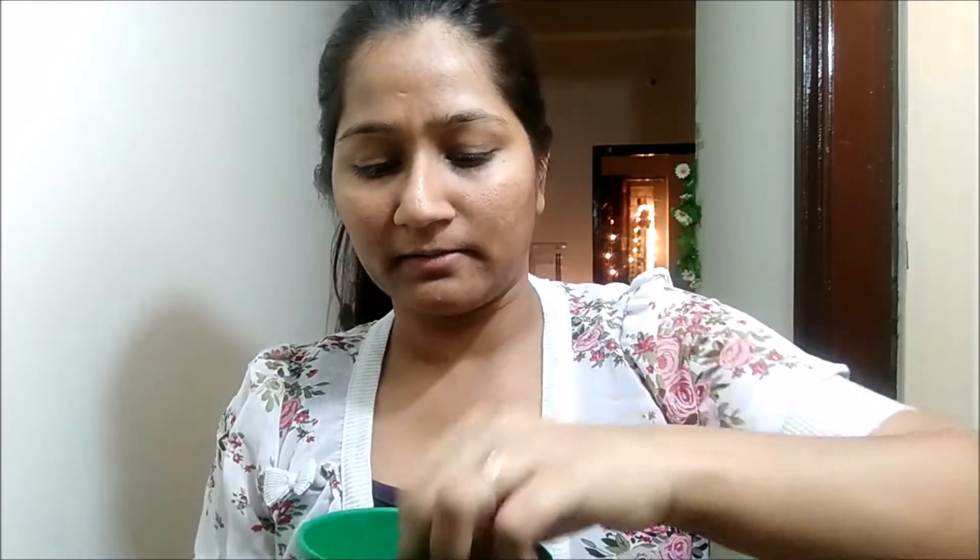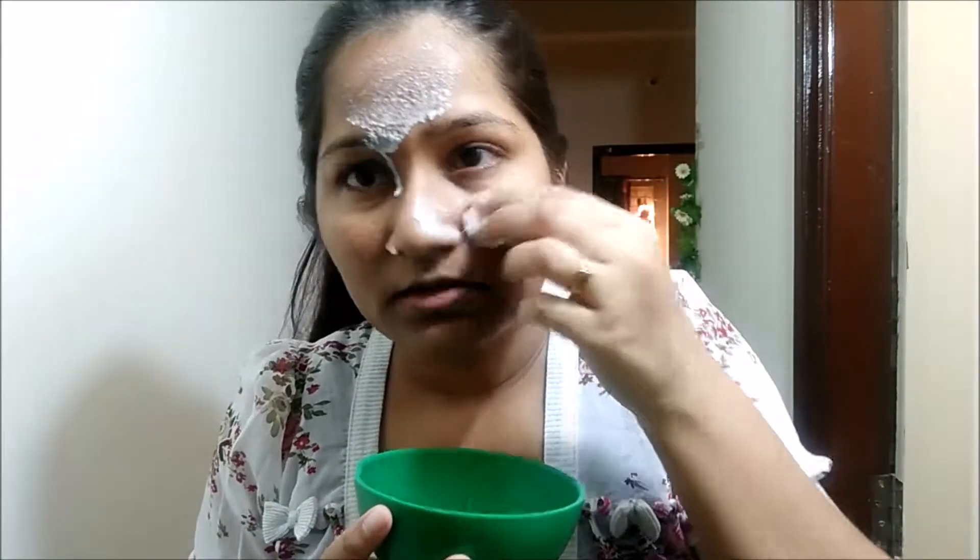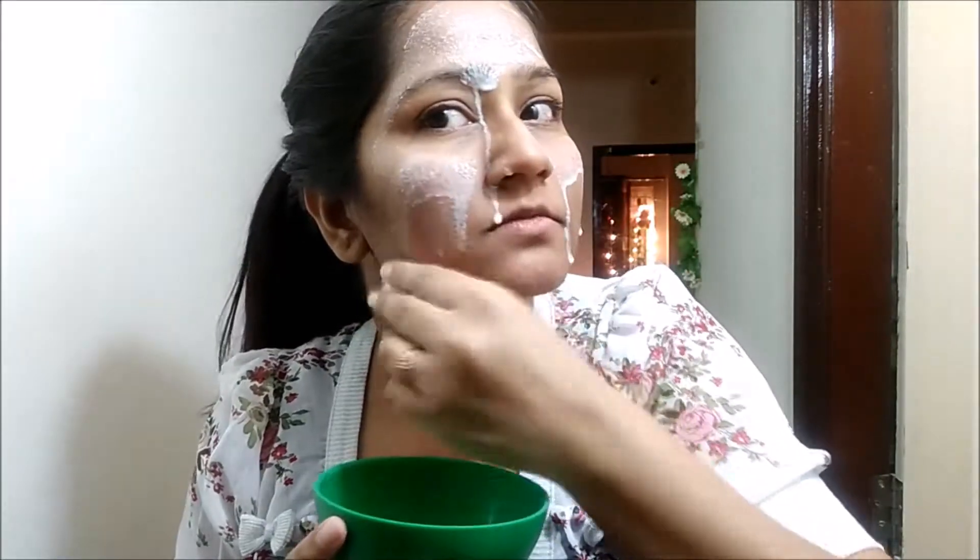Step two is cleansing. For cleansing I use a natural cleanser as much as I can, so today I'm using milk. The milk shouldn't be boiled — just use raw milk, and if you have rice milk, even better. We're just going to clean it all over the face and eyes, and then we're going to wash our face.